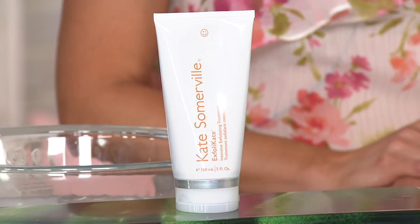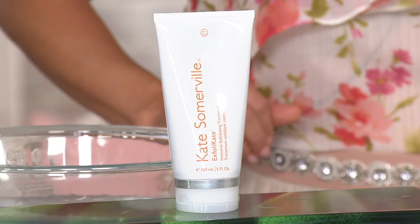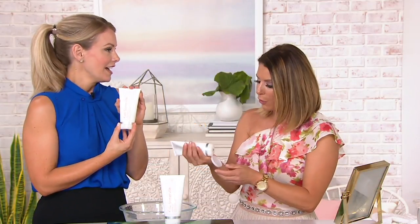So how come this keeps winning awards over and over? A seven-time Customer Choice Award winner for Best Exfoliator. We are so proud of that, and we thank you for loving it as much as we do and really just loving the benefits. This is Kate's hero product.